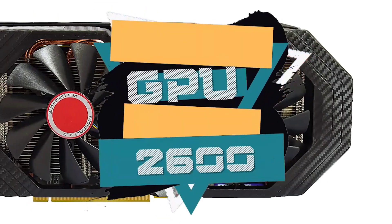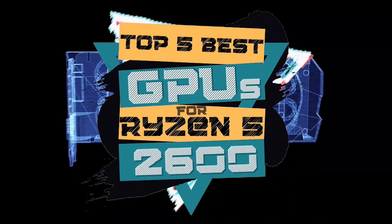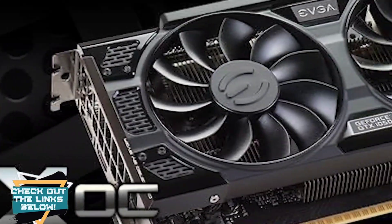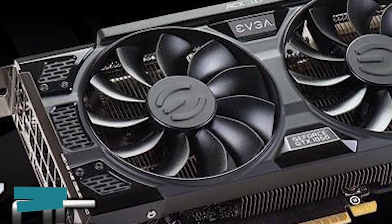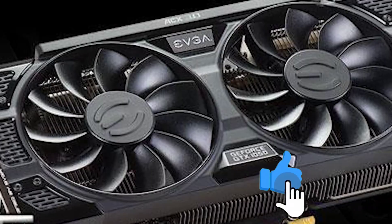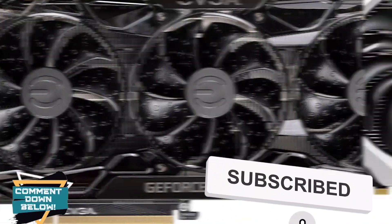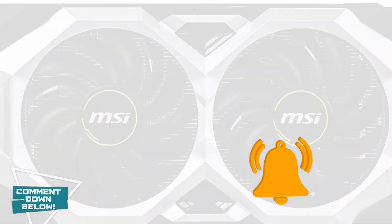There you have it, our top 5 best GPUs for Ryzen 5 2600 on the market. Check out the links in the description below for detailed information and the latest pricing. If you thought this video was helpful, please smash that like button and consider subscribing. If you didn't, let me know why in the comments below. Thanks for watching and I'll talk to you in the next video.